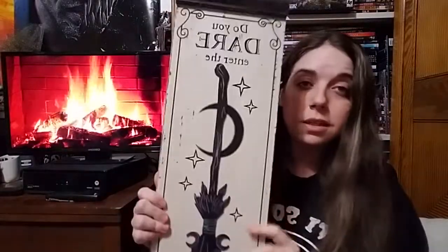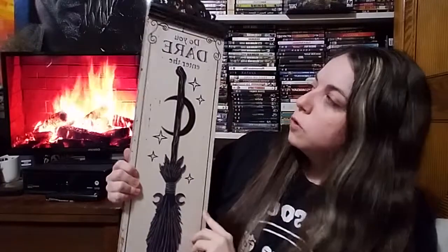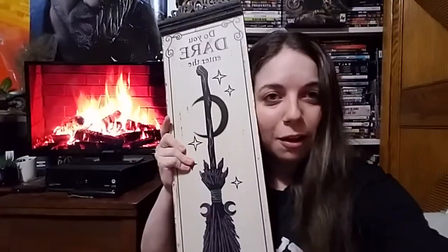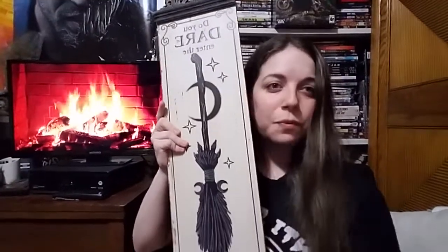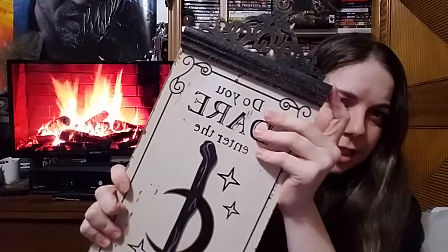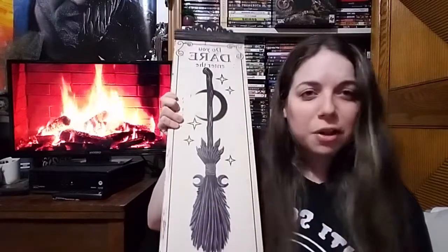The final stuff I have is from Michael's. First thing I got was this — 'Do you dare enter the Witch's Lair?' I don't know if I can even get it in the frame. It has this very rustic, vintage look. I don't know why I still left the tag on it, but I really like it. I think it's cute.